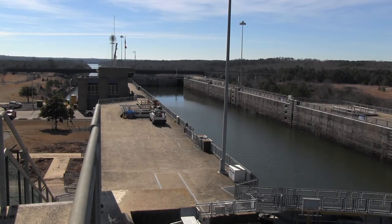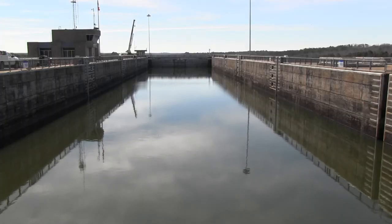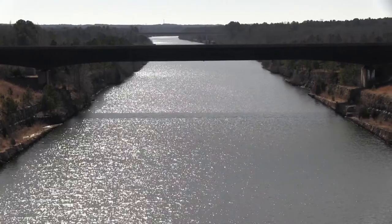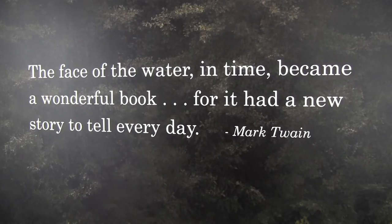In the end, two districts, 125 prime contractors, and 1,200 subcontractors worked on the Tennessee-Tombigbee Waterway. Today, the public can learn all about the history and value of the waterway simply by visiting and touring the museum. This is Lee Roberts reporting for the Nashville District from the Tennessee-Tombigbee Waterway Transportation Museum in Columbus, Mississippi.